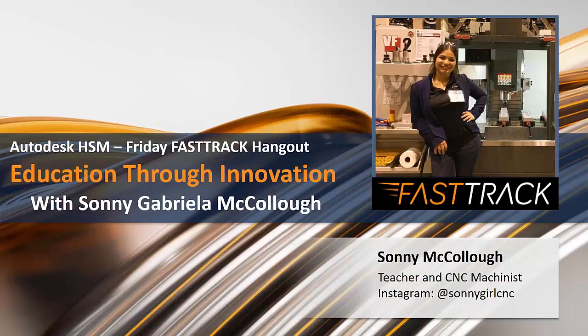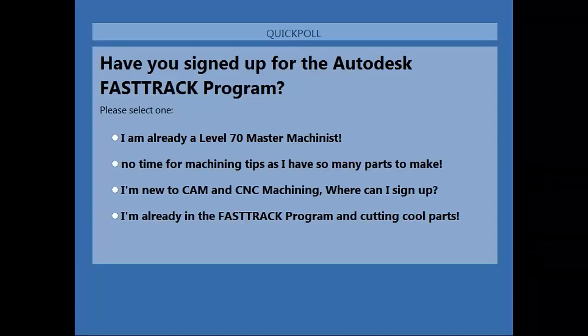Before we get started, I wanted to ask a question: Have you signed up for the Autodesk Fast Track Program? We'll go into a little bit about what this is, and that's why we renamed these Friday Hangouts to the Fast Track Hangouts. If you're not sure what the Fast Track Program is, we'll explain here in a little bit.